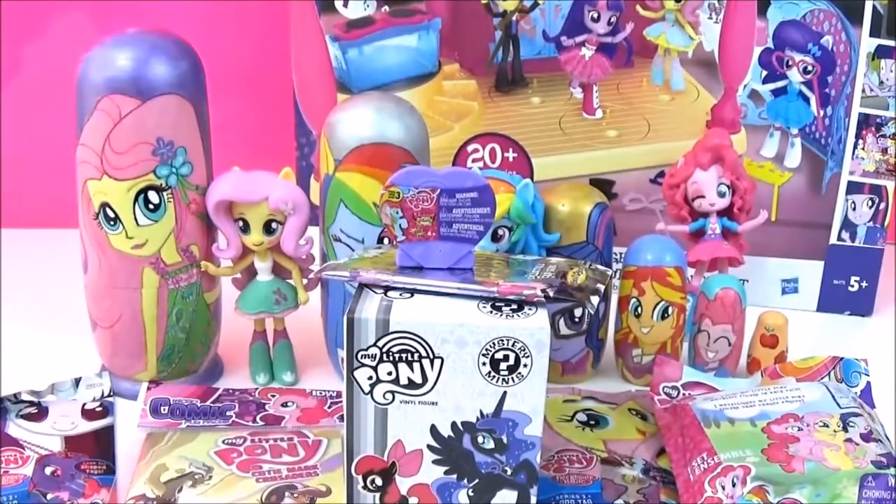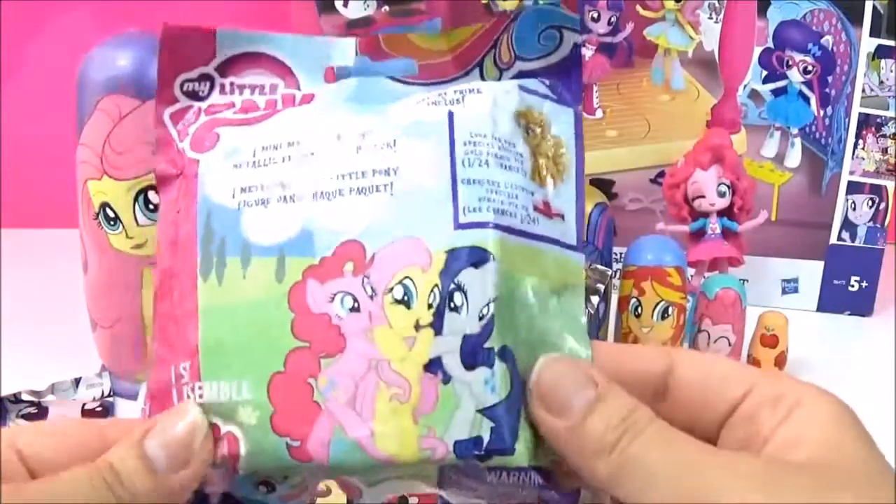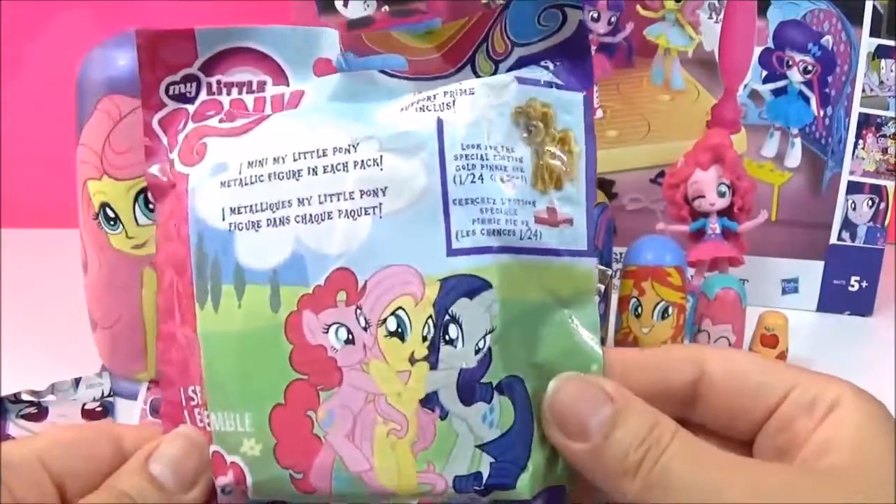Whoa! Check out all these awesome surprises, including the new Equestria Girl's Mini Cantaloupe High playset. How awesome! So I'm going to start with these metallic pony blind bags. I really hope we get a gold Pinkie Pie.